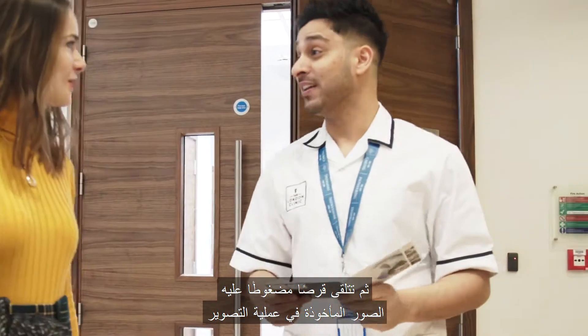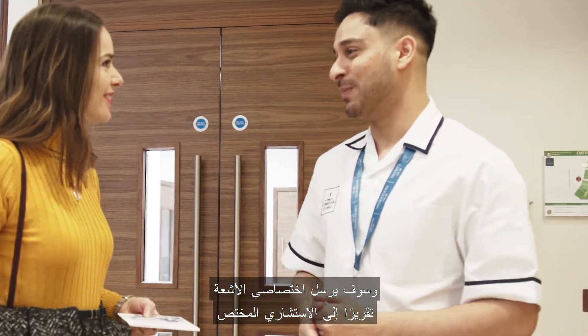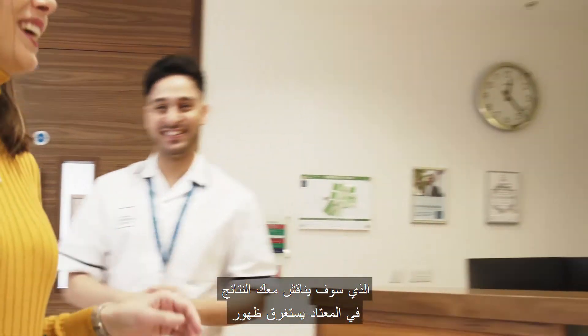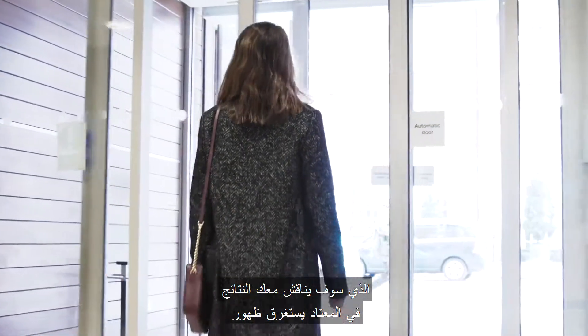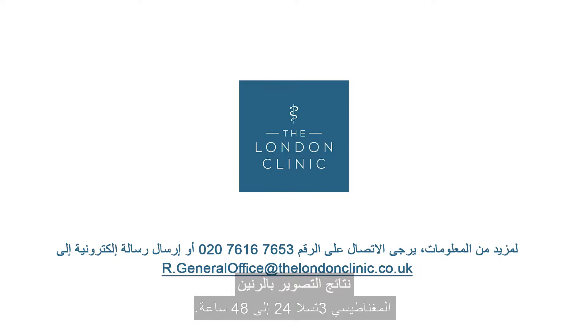You will then receive a CD with images from your scan. The radiologist will send a report to your specialist consultant who will discuss the results with you. It usually takes 24 to 48 hours for the results of a 3T MRI scan to be available.